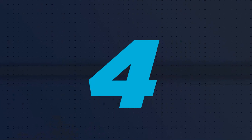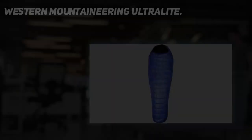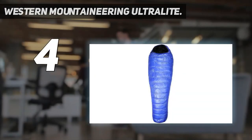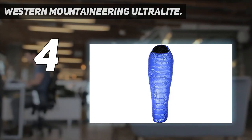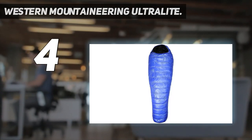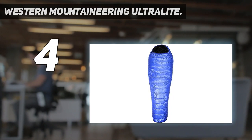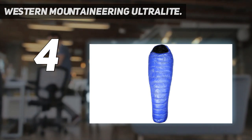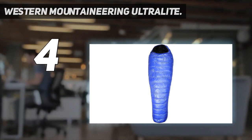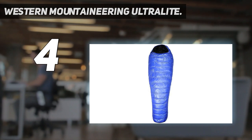Coming in at number 4: the Western Mountaineering Ultra Light. Feathered Friends sets the gold standard for premium down products, but Western Mountaineering is hot on their heels. Specializing in down sleeping bags, this San Jose-based company has a complete collection for every sort of adventurer, ranging from durable and waterproof expedition bags to featherweight quilts.